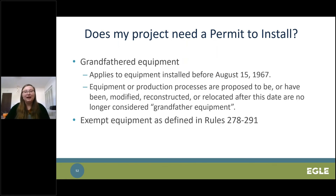There are two main reasons why a permit to install may not be required for some equipment. The first is grandfathered equipment. The requirement to receive a PTI took effect on August 15, 1967. If equipment was installed before that date and has not been changed in a way that would require a permit, it is grandfathered and does not need a PTI. There is still grandfathered equipment out there, such as storage tanks and boilers, but it is becoming increasingly rare. The second reason is the PTI exemptions found in Rules 278 through 291. When determining if your equipment may meet an exemption, read the entire rule. If you determine an activity is exempt, you are not required to notify the AQD — instead, keep documentation of your determination and follow all applicable requirements such as record keeping.